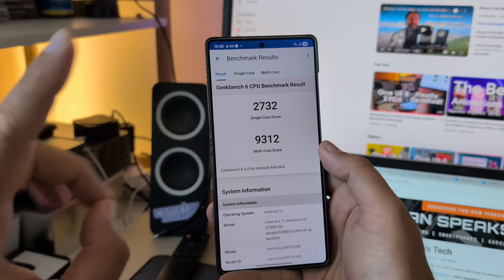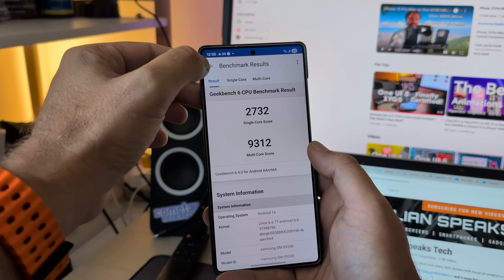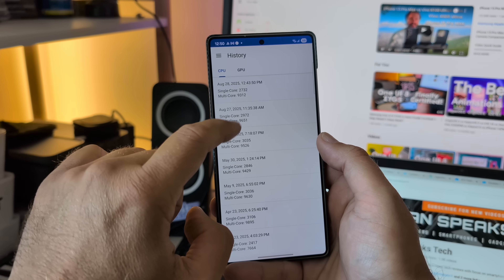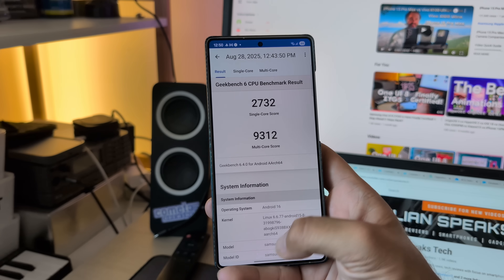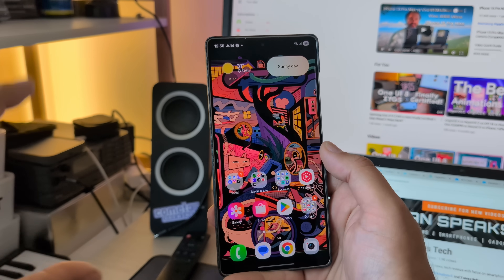Right now I have almost 2,800 on the single-core score and almost 9,400 on the multi-core score. Just for reference, this was the previous BYH9 build, which means I'm pretty close to it. Yesterday I did a full tour on the previous build, the BYH9.